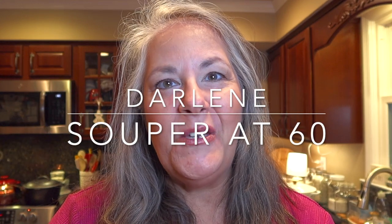Hi, I'm Darlene and welcome back to Super at 60. It's so good to have you here with me today. Today is Tuesday, so it is Test Kitchen Tuesday for us today.